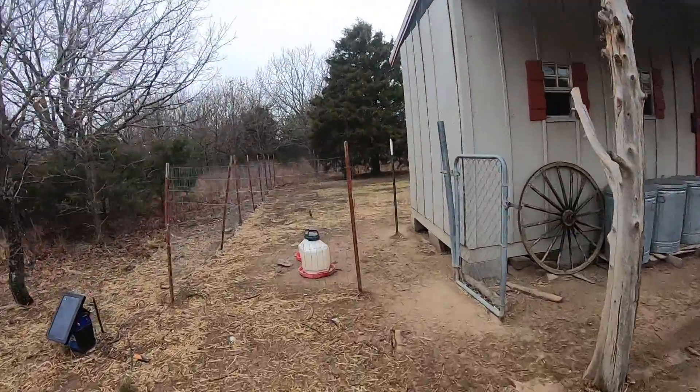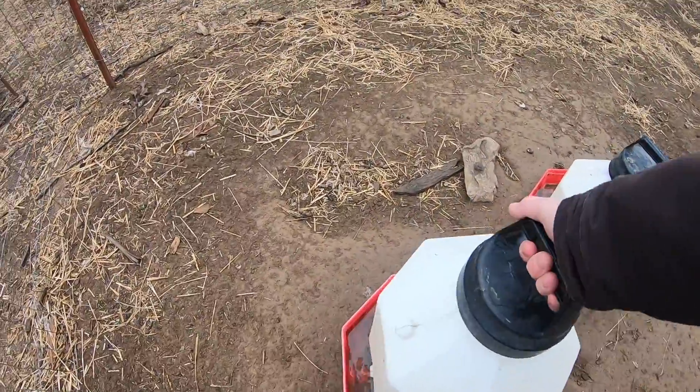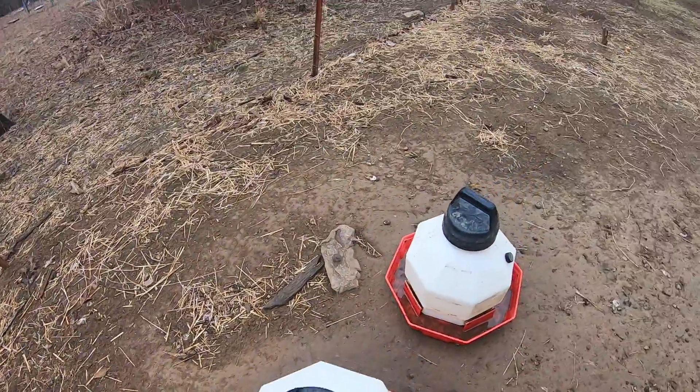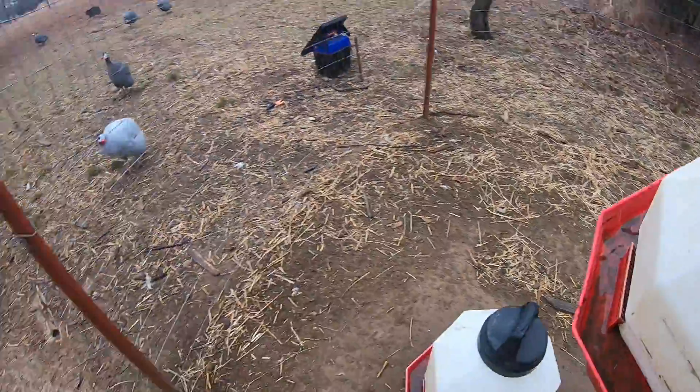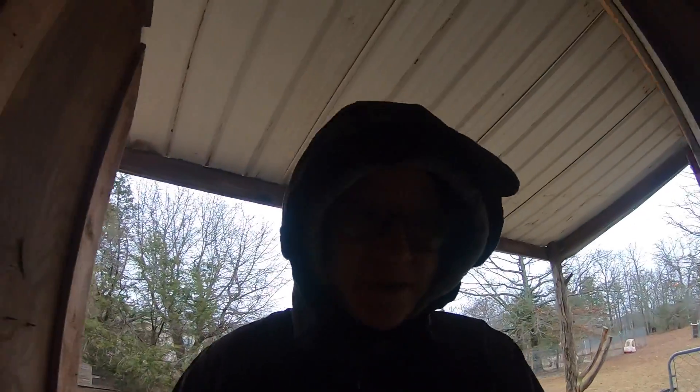I'll check the water — I'll have to take it in and get some more. Last time it got cold we had a pipe burst and Brian just capped it off, which was our faucet. So now we have to haul a little water to get it out here.